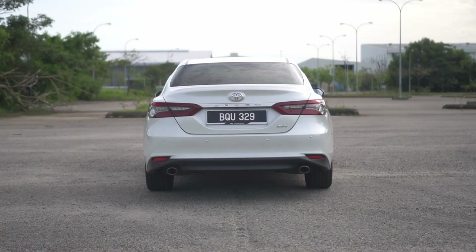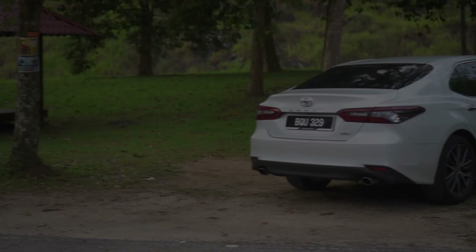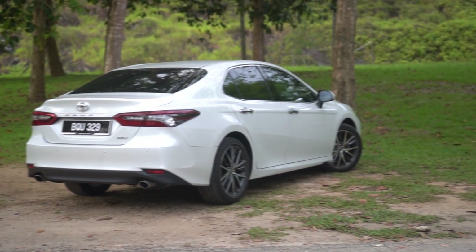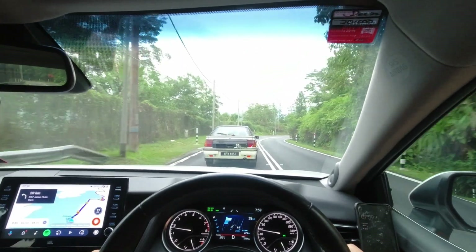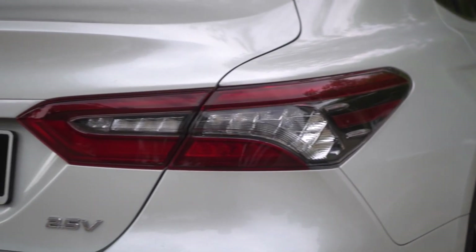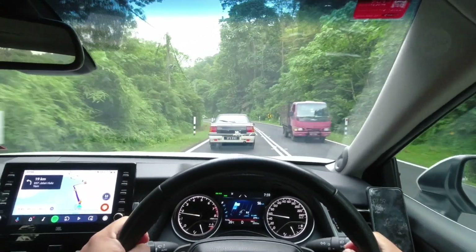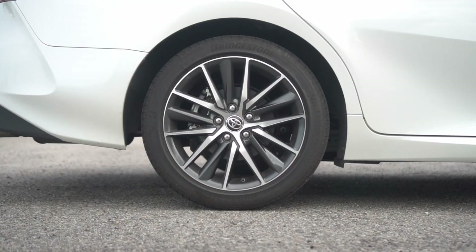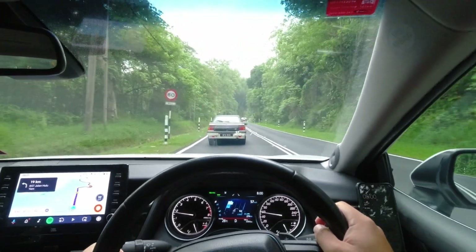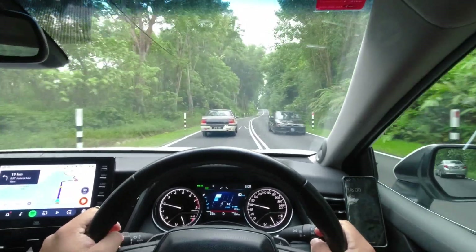At the rear, Toyota has done some minor graphical changes to the tail lights for the updated Camry. Apart from that, everything else back there stays pretty similar to the pre-facelift vehicle. Just like the pre-facelift car, the updated Camry continues to use full LED headlights and tail lights. And finally, the updated Camry now comes with a new set of 18-inch rims. Wrapped in 235-45R18 tyres, this set of rims are finished in gunmetal grey with a diamond-cut surface to give it a sporty look.